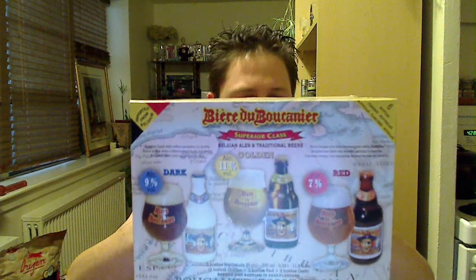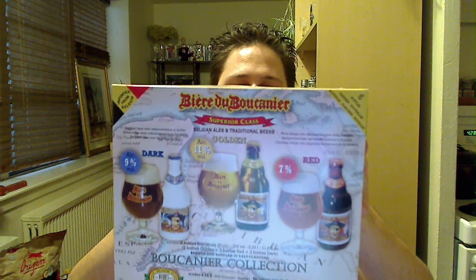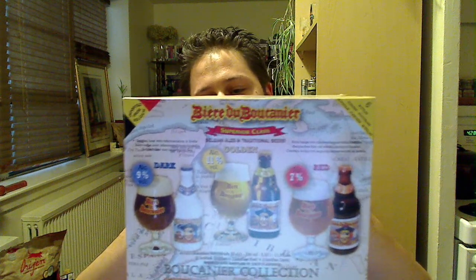I'm going to be reviewing this wonderful six-pack we've got going on here. We've got a 9% ABV Dark, we've got an 11% ABV Golden, and we've got a 7% ABV Red.